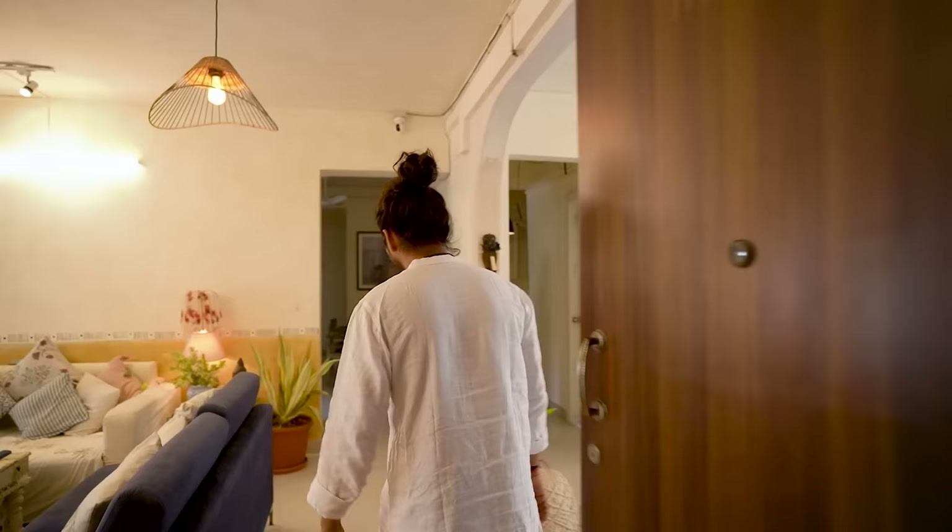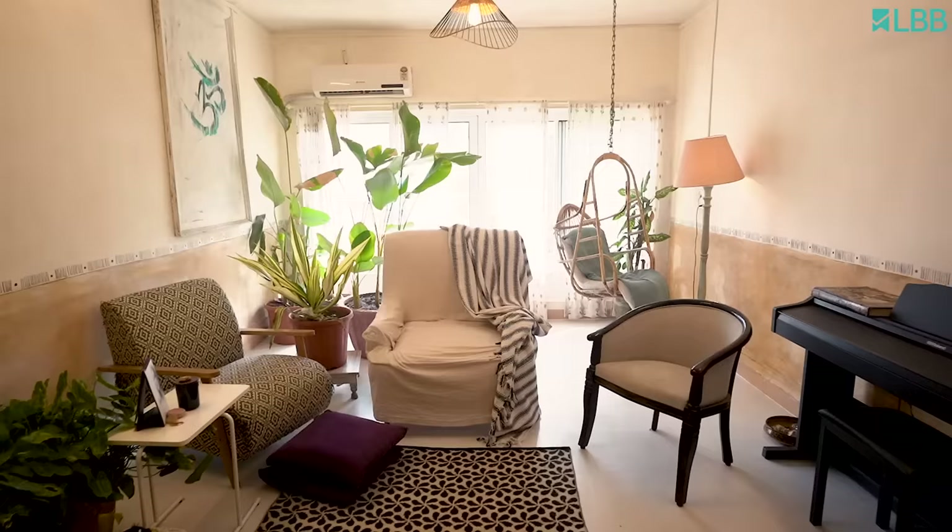Hi guys, welcome to our home. I'm Rupin. I'm Vasudha. That's our beautiful home.